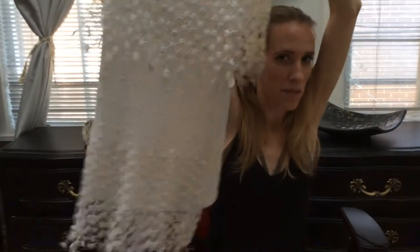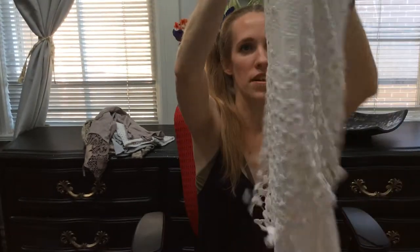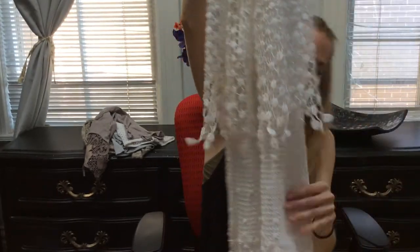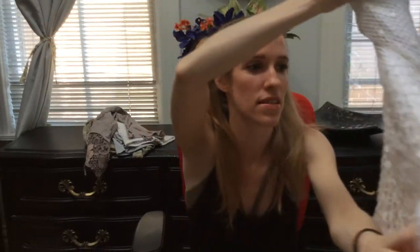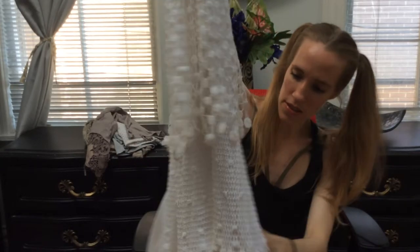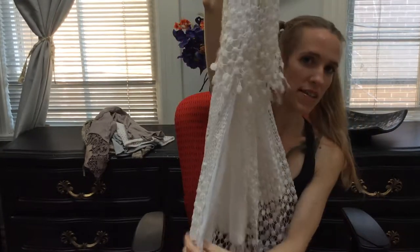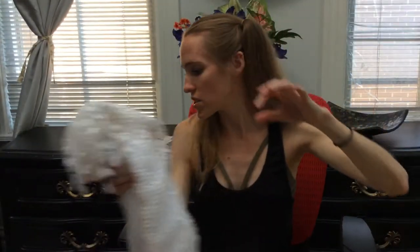Okay, so this one reminds me of belly dancing — it's tiered lace. There are a few minor spots on here, kind of really hard to see, but it's white and white is so hard to keep spotless. Nice kicks on the side — cute maxi skirt.